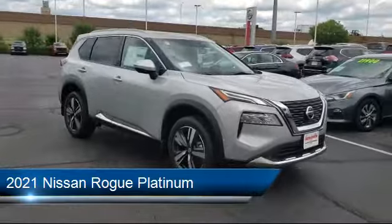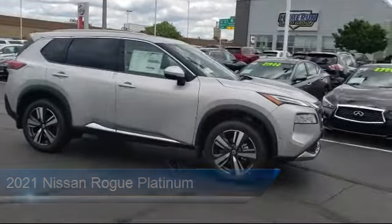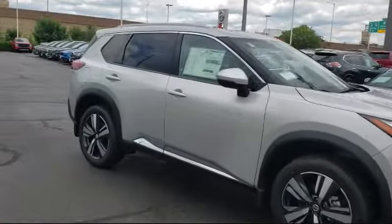It comes equipped with Blind Spot Monitor, Navigation, Lane Keep Assist, Seat Memory, Lane Departure Warning, and Power Outside Mirrors.